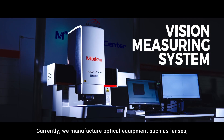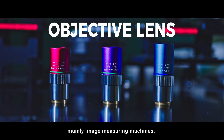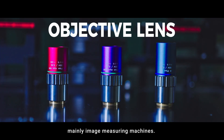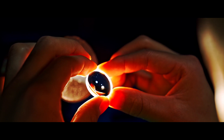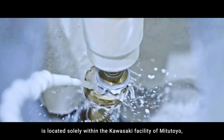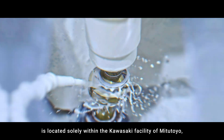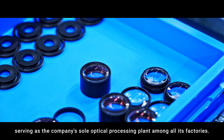Currently, we manufacture optical equipment such as lenses, mainly image-measuring machines. The factory responsible for lens processing is located solely within the Kawasaki facility of Mitsutoyo, serving as the company's sole optical processing plant among all its factories.